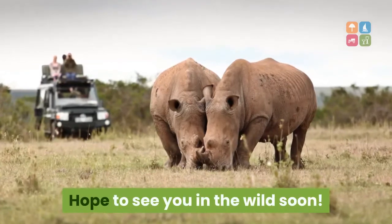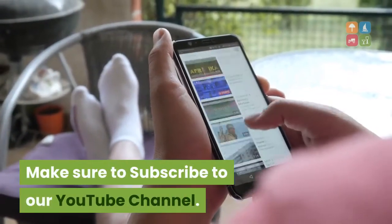Hope to see you in the wild soon. Make sure to subscribe to our YouTube channel.